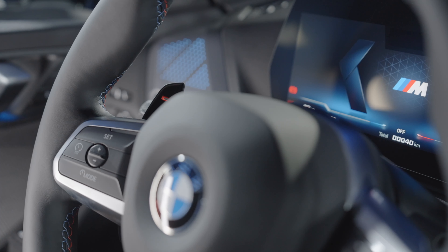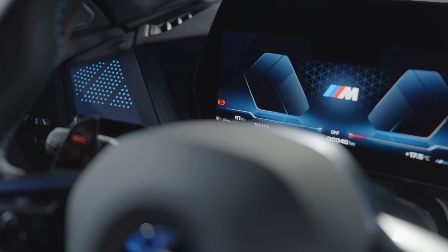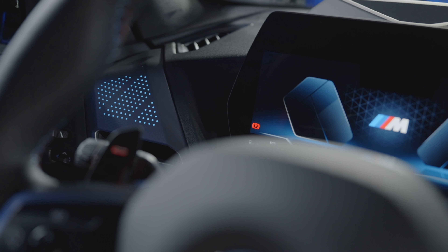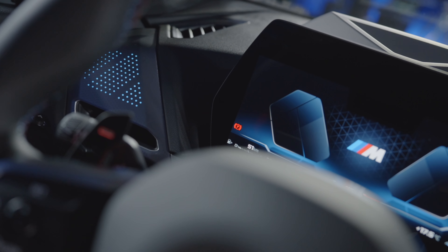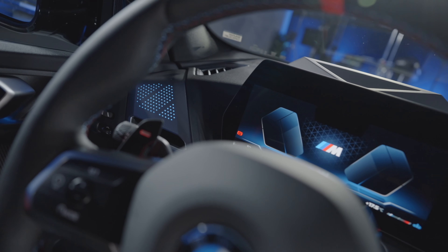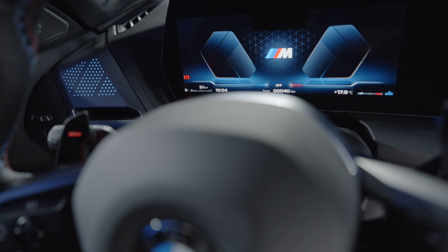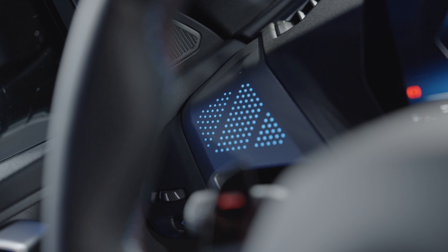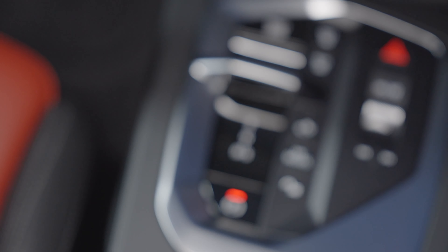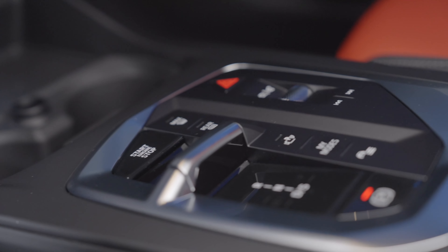Standard safety equipment includes active driving assist with frontal collision mitigation, lane keeping assist, and active blind spot detection. For $500, the optional driving assistance plus package adds distance control and a steering assistant to keep you centered in the lane at highway speeds. Standard parking assistant includes active park distance control with side protection, a rear view camera, rear panorama view, and backup assistant. An optional parking assistant plus package adds a drive recorder, parking view, and 3D view.